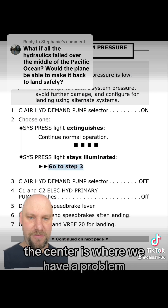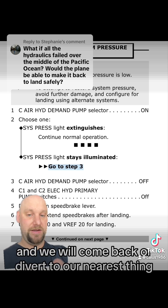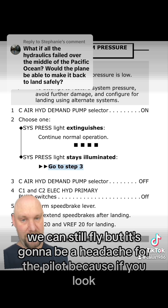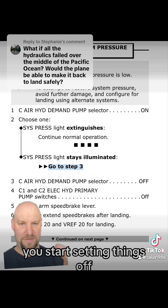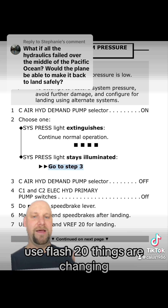The center hydraulic system is where we have a problem, and we will come back or divert to our nearest airport. Over the Pacific Ocean, we can still fly, but it's going to be a headache for the pilot. You start seeing things like: do not arm the speed brake lever, manually extend speed brakes after landing, use flaps 20 — things are changing.